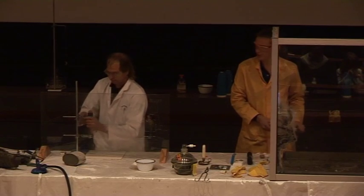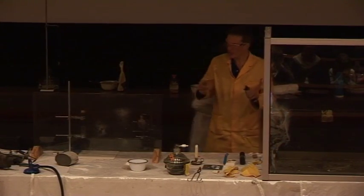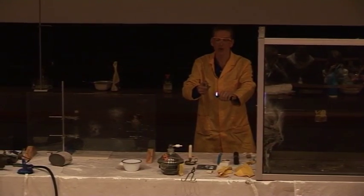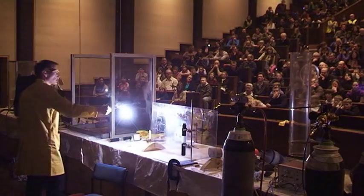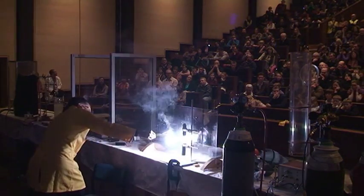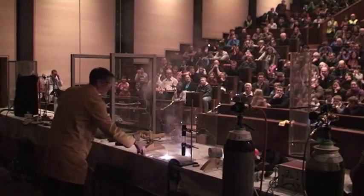So before we just had it gently burning. If we mix the gases in just the right ratio, we should be able to get a bit of a bang. I'm not going to put this burning magnesium into it — I'm just going to hold it near the tube. And there we are. We get a nice bang from that.